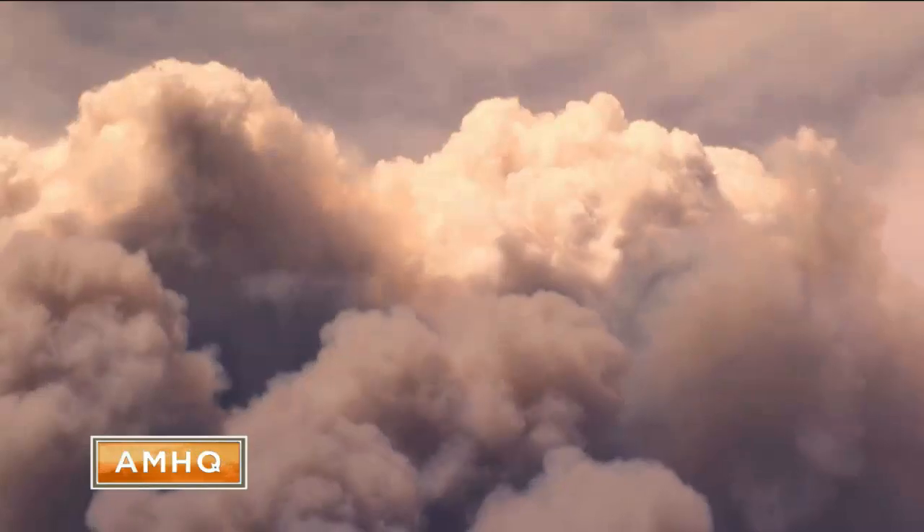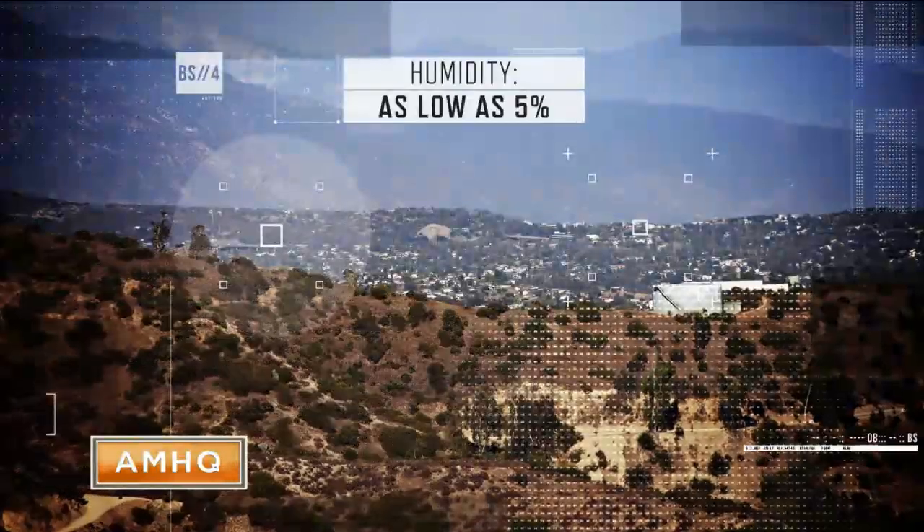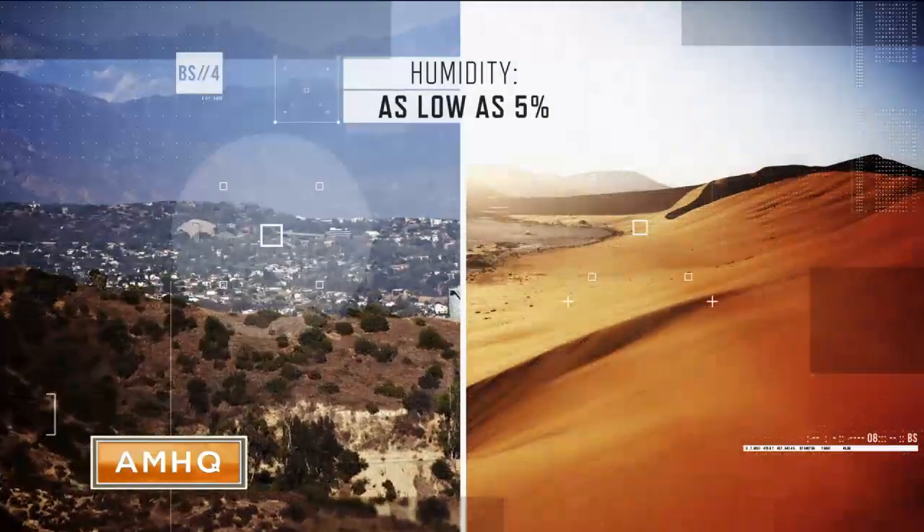But what makes the Santa Anas most dangerous is that they are extremely dry, with humidity as low as 5%. That's about three times less than the average humidity in some deserts.